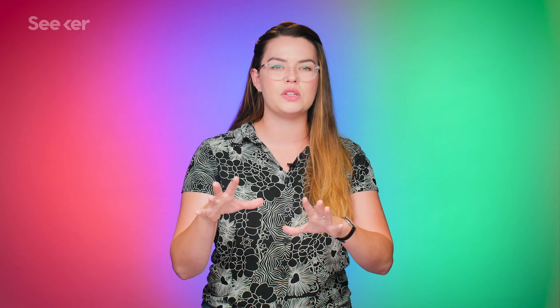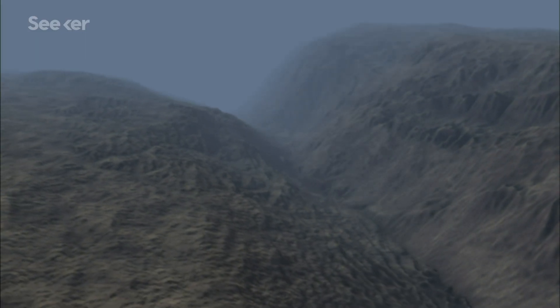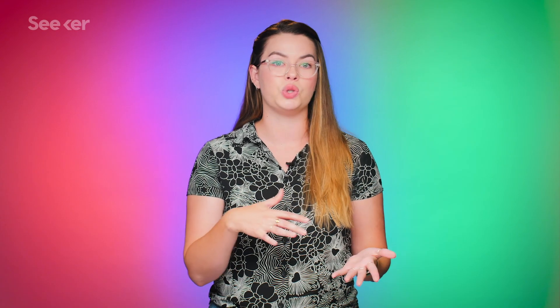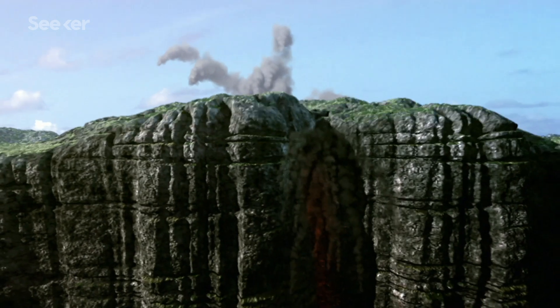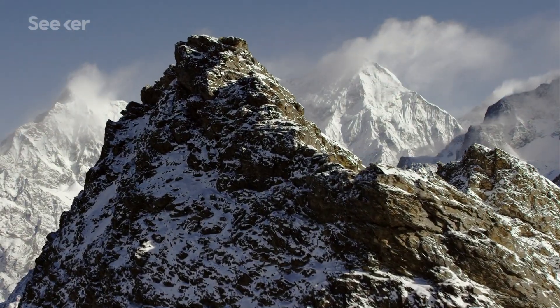On its journey towards self-discovery, floating about on the Earth's surface thanks to continental drift, Greater Adria encountered what is now southern Europe. And when tectonic plates encounter each other, one plate has to go under the other — which is called subduction. This process can be relatively short, where one plate doesn't go very far under the other, or one continent can be totally subsumed by the other.